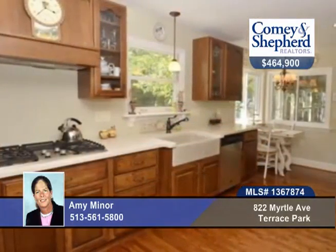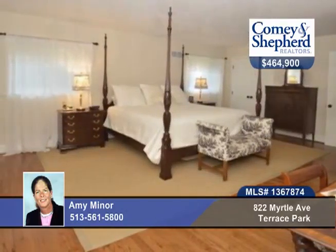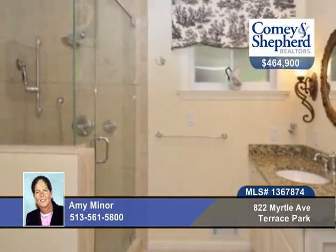It's larger than it looks with a circular drive, screened-in porch, patio, wonderful kitchen and baths, two fireplaces, master with walk-in, newer windows, roof, septic, and more.